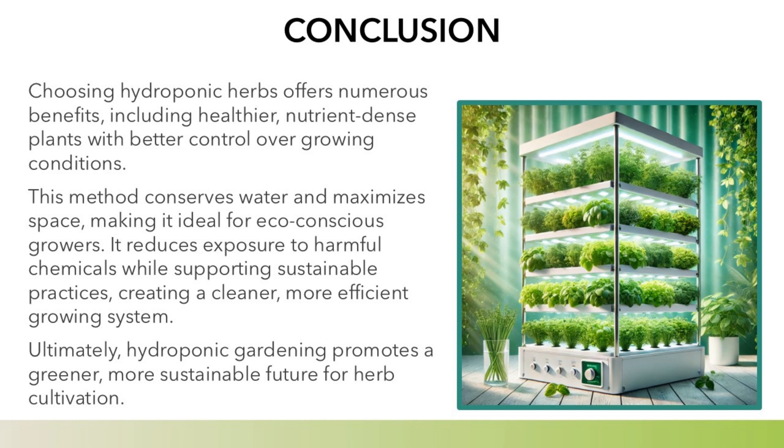Conclusion — why choose hydroponic herbs? Choosing hydroponic herbs offers numerous benefits, including healthier, nutrient-dense plants with better control over growing conditions. This method conserves water and maximizes space, making it ideal for eco-conscious growers. It reduces exposure to harmful chemicals while supporting sustainable practices, creating a cleaner, more efficient growing system. Ultimately, hydroponic gardening promotes a greener, more sustainable future for herb cultivation.